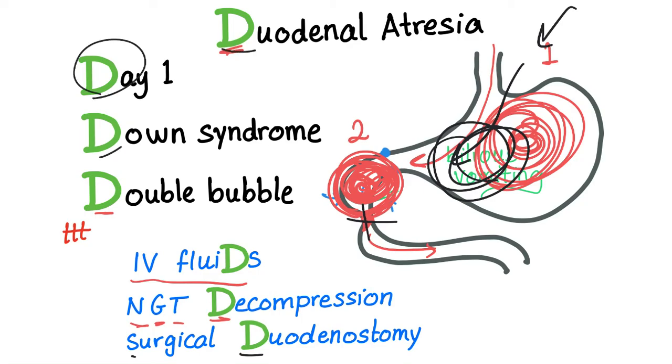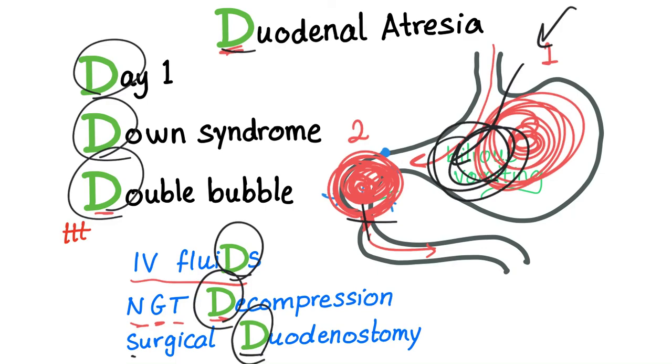So that's it for duodenal atresia. Day one. Associated with Down syndrome. Double bubble appearance on X-ray. Treat with IV fluids, nasogastric tube decompression, and surgical duodenostomy. I will see you in the next video.